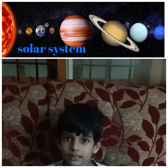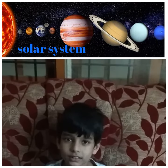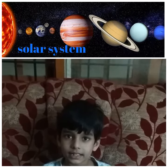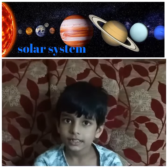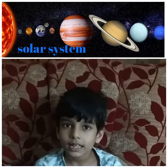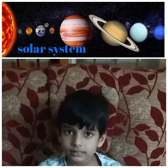Mars is a red planet, half the size of our Earth, and it has two satellites. Jupiter is the biggest planet in our solar system. It is full of gases and it has more than 79 satellites.